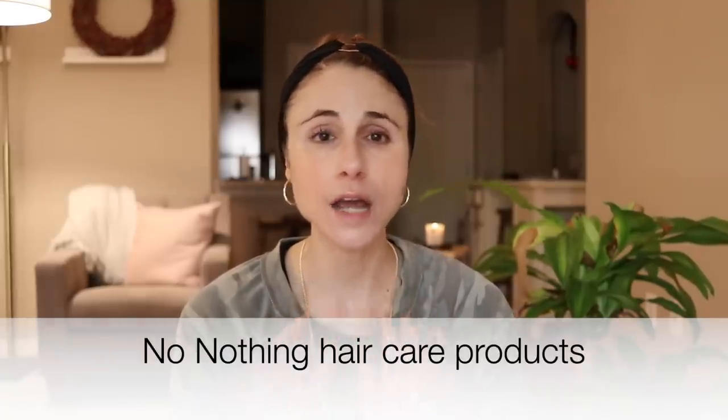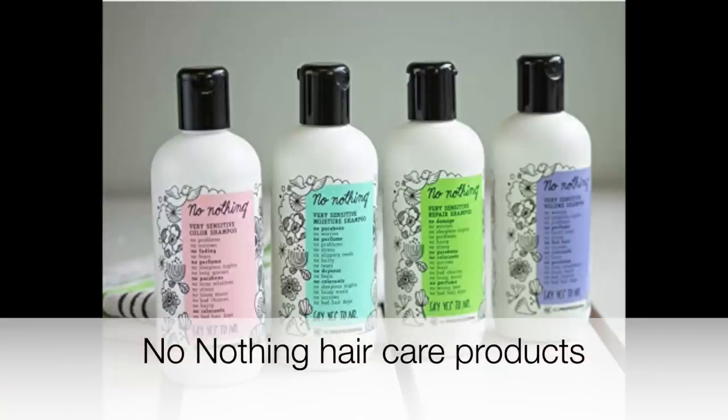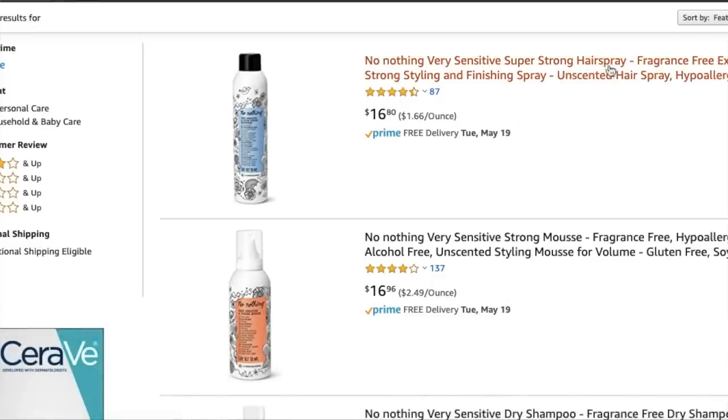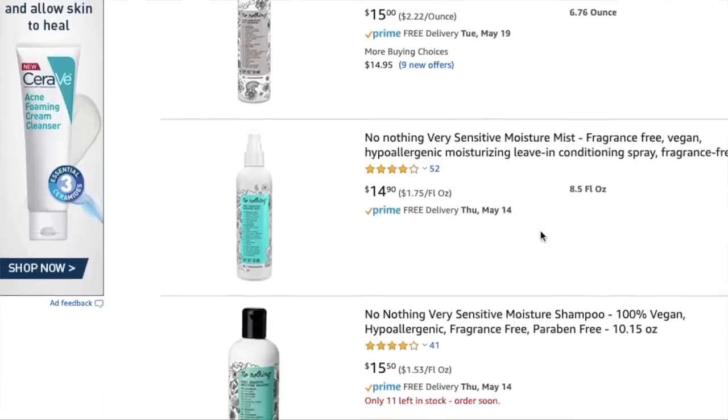In terms of hair care, there's a brand on Amazon I've never seen in stores — the shampoo and conditioner are amazing and it's the brand Know Nothing. I've used the shampoo and conditioner personally. All of their hair care products are fragrance free with minimal irritating ingredients — very good and very sensitive skin friendly. They also have a hairspray and a ton of other products. Cruelty free and vegan as well.